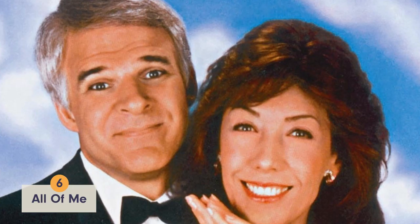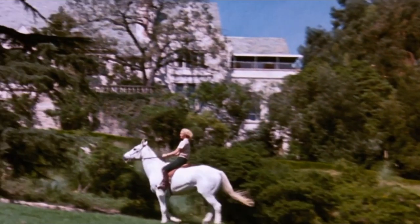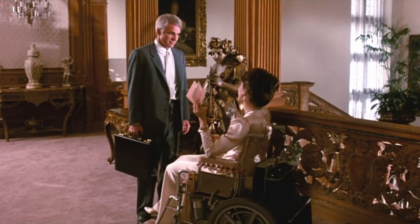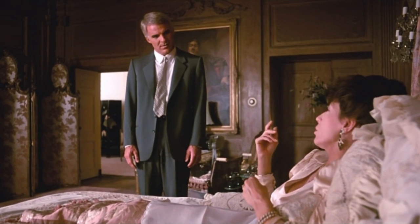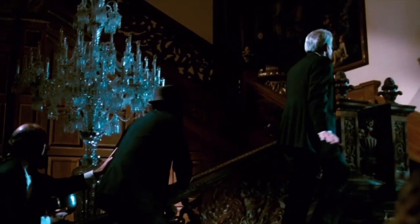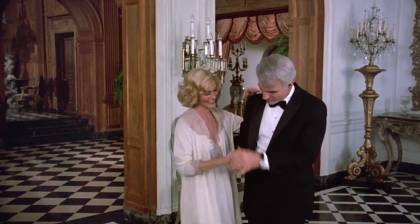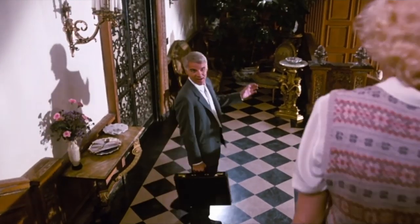The Cutwater estate in All of Me, which is actually the Greystone Mansion, is insane. In the movie, Steve Martin plays Roger Cobb, who accidentally has his body taken over by Edwina Cutwater. Edwina lived in the mansion, and Roger becomes Edwina, so he also kind of lives in the mansion. All you need to know is that the mansion has 55 rooms and looks like some place you'd find Meghan and Harry living.